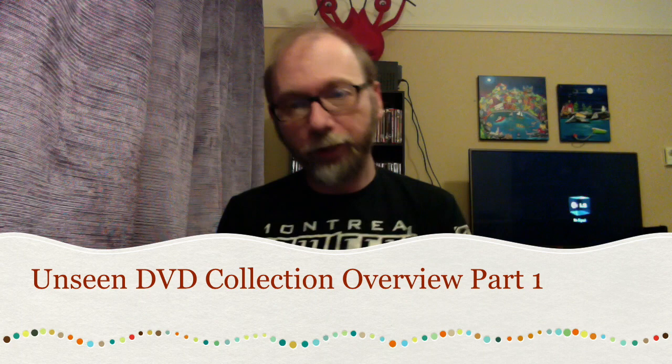Hey there in YouTube land, and for everybody that participated in and watched my Q&A video last night, thanks a lot. For people that ask me why I made such a long video, I apologize in advance for the length of this video. One of the questions I was asked was could I show, or would I in the future be showing, my complete collection overview?